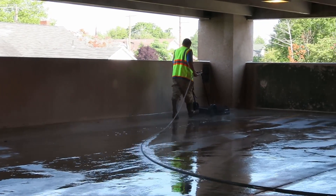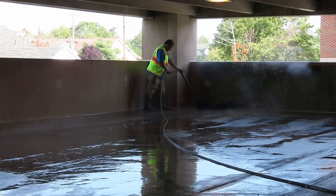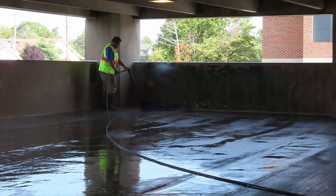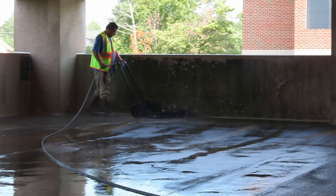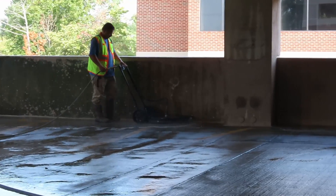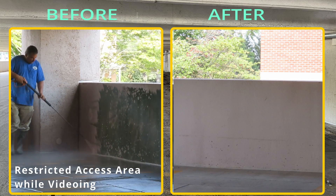After the rotary washer has been used, the operator walks past the mildewed wall. At that point, the operator can use the wand spray with cleaning fluid to loosen up the mildew. This also gets into corners, which can be difficult to reach.